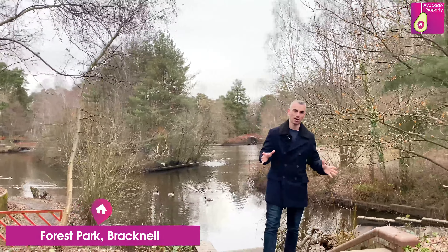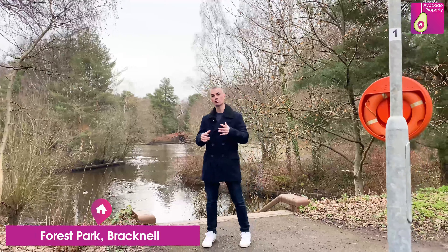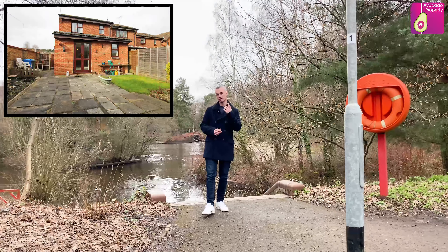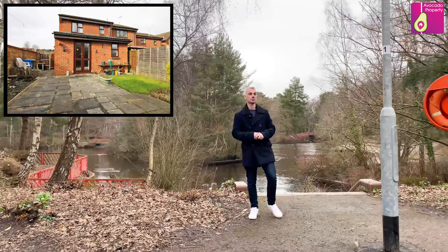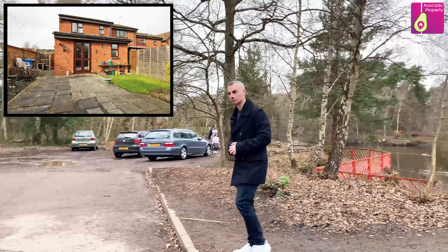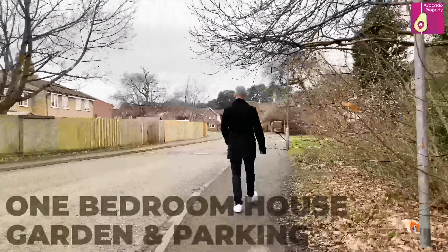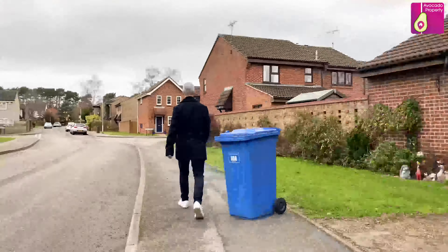Hello everyone and welcome to Savanak Park in Forest Park. As you can see behind me we have got a lovely pond, there's a park area over there, and we're here to show you this property which is a lovely one-bedroom freehold house. Behind me you've also got access through to Martins Heaven train station, access to the Tesco's and local shops as well. But come on, let's go check out the house.